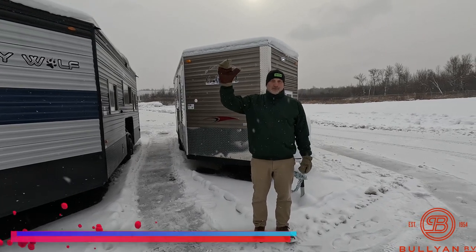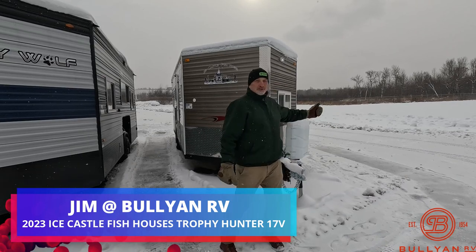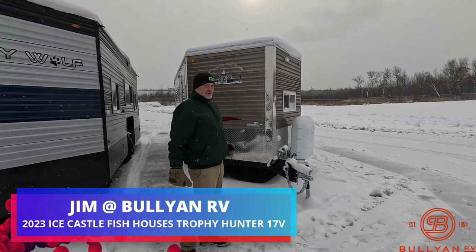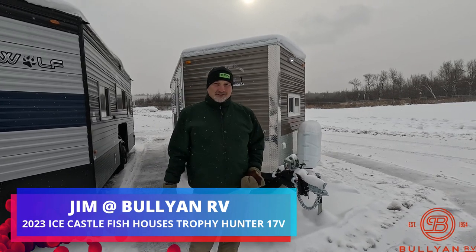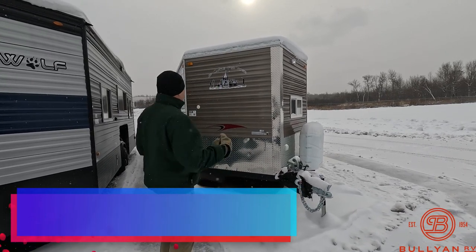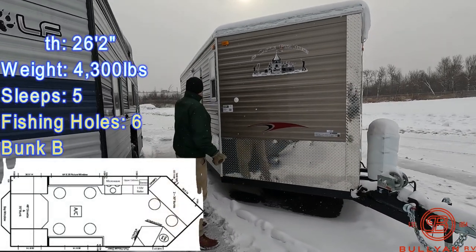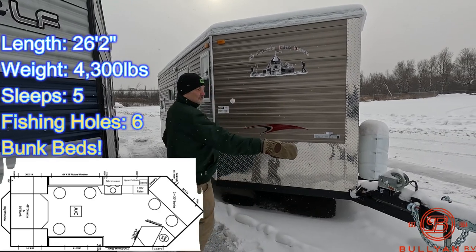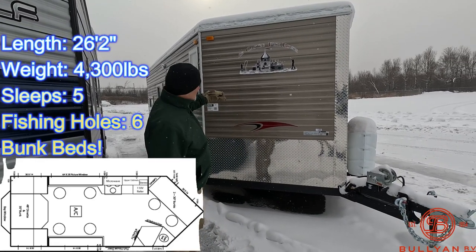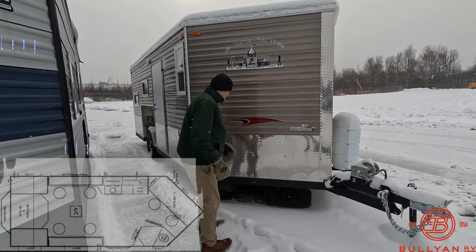Hey, it's Jim at Bullion RV. Welcome. It's the nicest day in the history of Duluth today. I'm going to show you an ice castle — it's a 2023 Ice Castle Trophy Hunter. It's an 8x17, 8 feet wide, 17 feet from there to there, and all together 26 feet from stem to stern. This is a beautiful fish house. Let's take a look around.